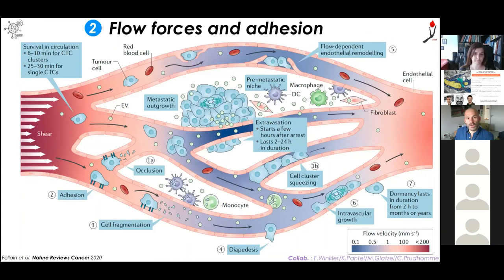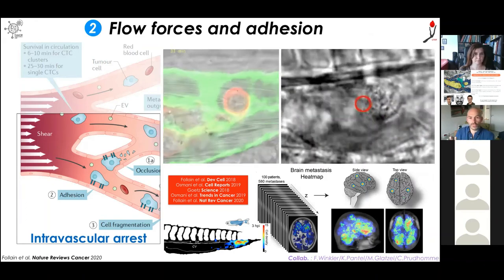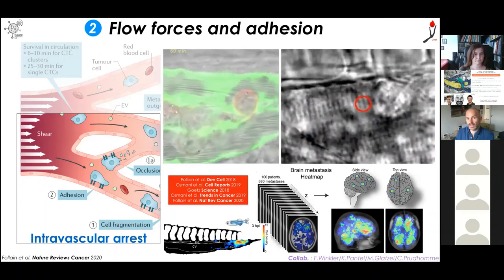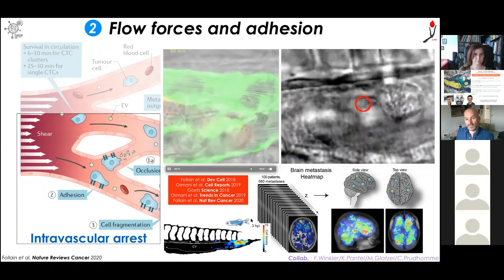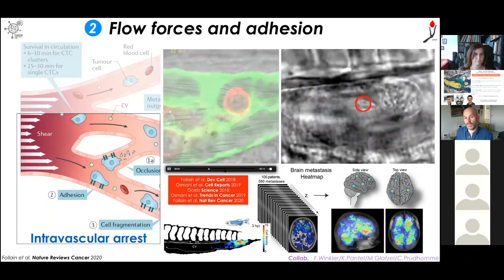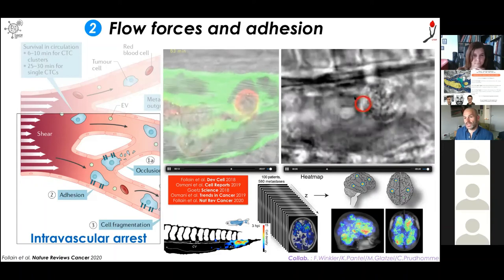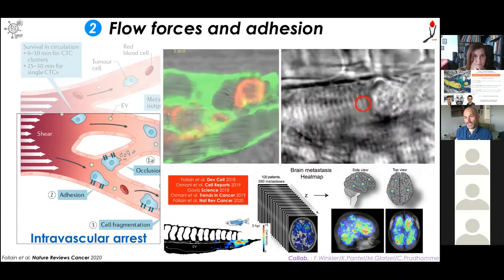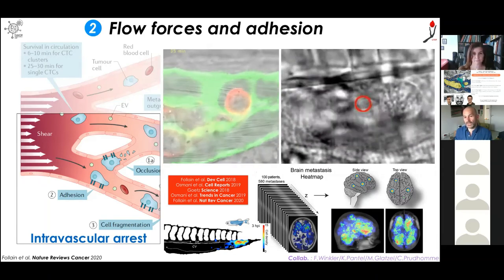Switching to another context where we're using intravital imaging: trying to focus on how blood flow forces actually tune the ability that circulating tumour cells have to arrest, stop, and then favour metastatic outgrowth. We were able to tune blood flow forces in the zebrafish embryo — controlling the position where tumour cells would arrest in specific vascular regions, and measuring the more dynamic forces in that region — coming up with a very interesting model showing that blood flow forces can control the position of arrest of circulating tumour cells, but also how and where they would actually extravasate.